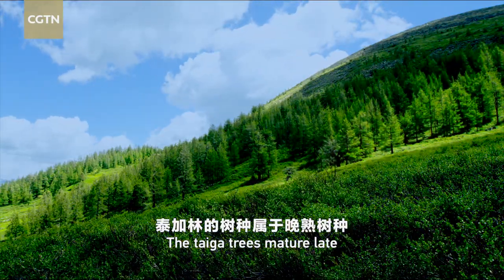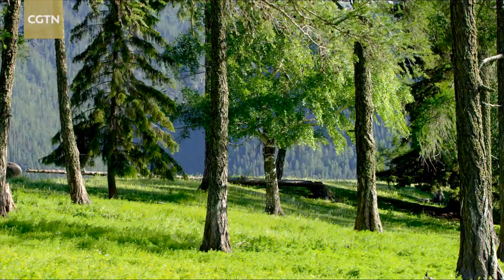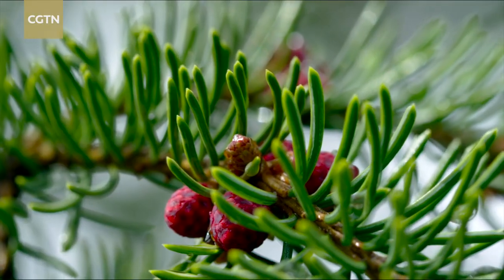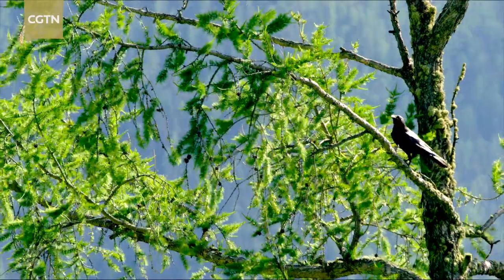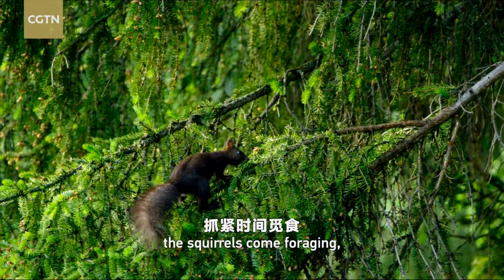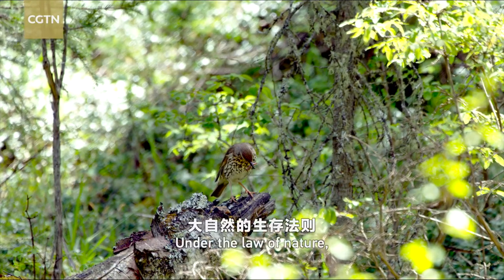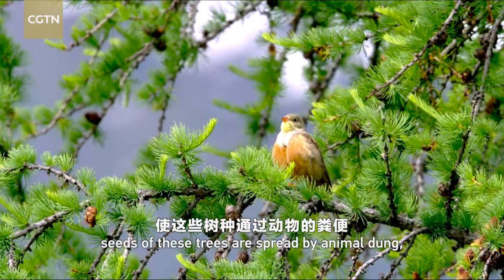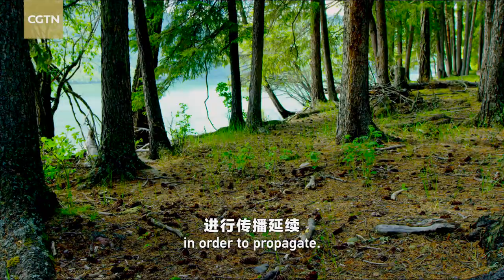The taiga trees mature late and begin to bear fruit after 30 to 40 years. When the fruits are ripe in the autumn, the lively forest becomes even more festive. Before the fruits fall down, the squirrels come foraging, while the birds won't lag behind either. Under the law of nature, seeds of these trees are spread by animal dung, natural falls, the wind, and in many other ways, in order to propagate.